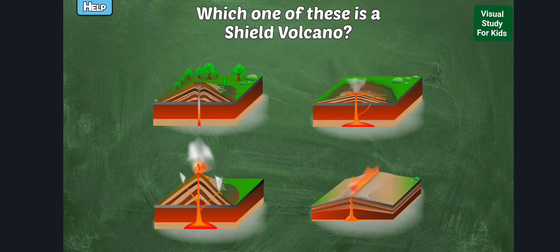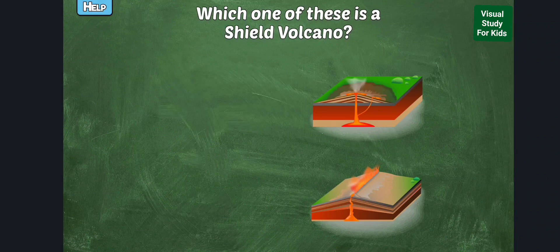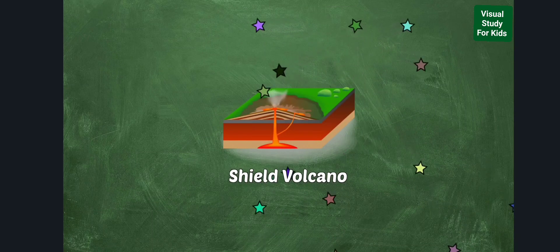Which of these is a shield volcano? A shield volcano is shaped like a bowl or shield and has long gentle slopes made by lava flows.